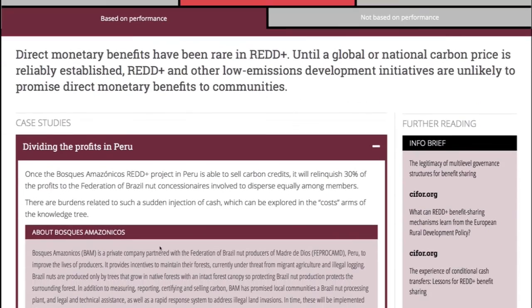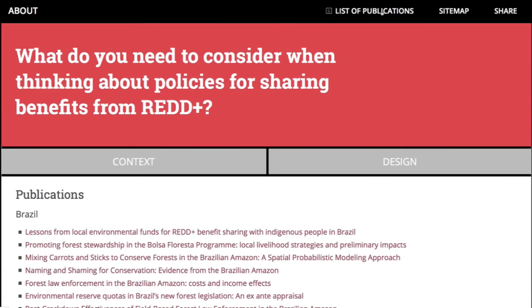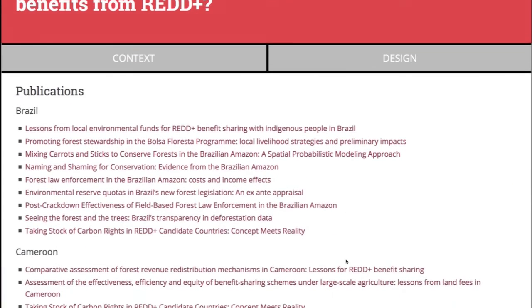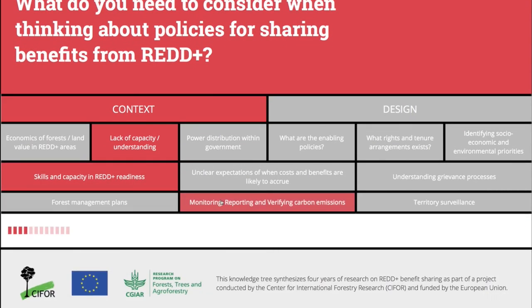Interested in what a particular country is doing? See all the relevant research in the list of publications section. So that's the benefit sharing knowledge tree. Click around to get a better handle on this crucial but complex topic.